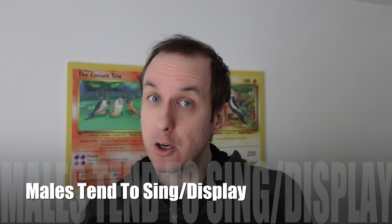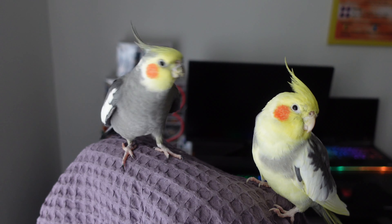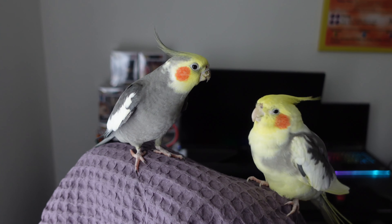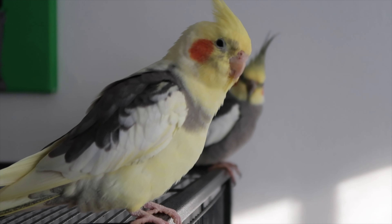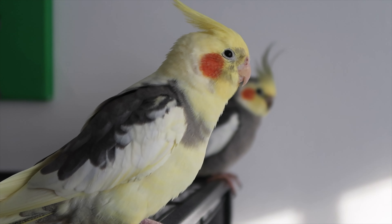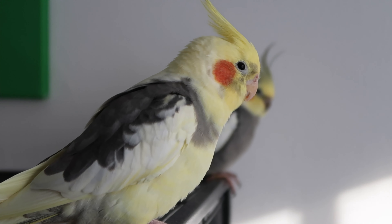A couple of other things on cockatiel behaviour: males tend to be the ones who display and sing, whereas females tend to be slightly quieter. However, some people say cockatiels are quiet birds — that's not true. They can be exceptionally noisy, including females. It really depends on individual personality. Also, don't forget your cockatiel is part of a giant flock species, so we generally recommend keeping them in pairs at least. However, if you do have a solo cockatiel, that's okay — but you need to put in extra work to provide companionship and bonding. You can't just leave them in the cage and expect them to get on with it.